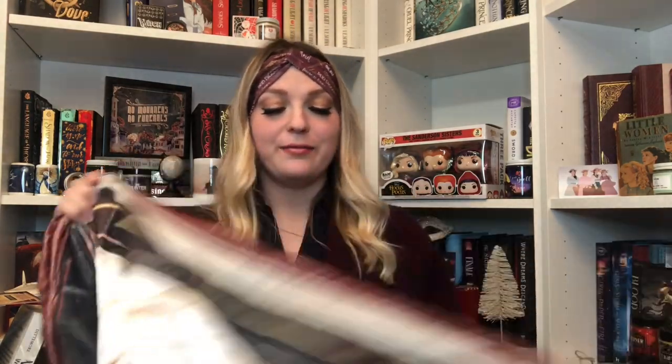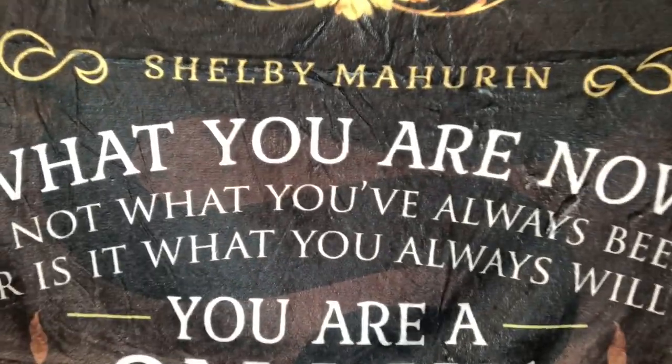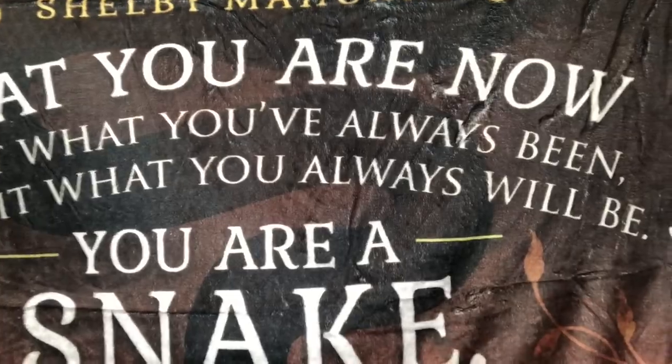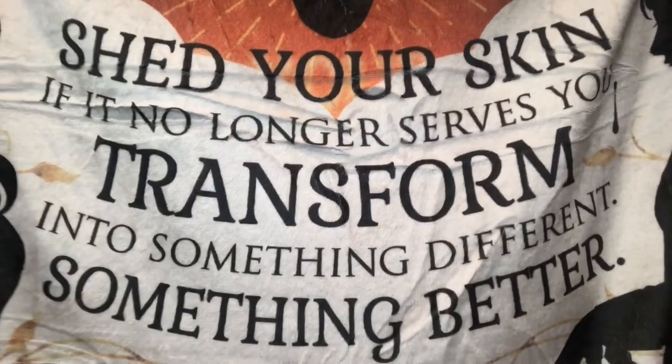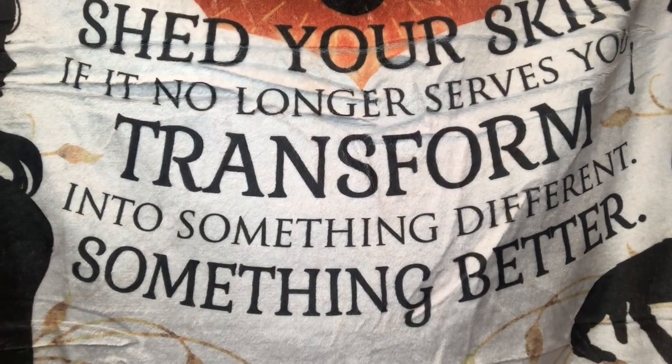The next box we're going to open is the Fairyloot Blood and Honey box. Spoiler card first — setting that aside. The first item I'm pulling out is the blanket for the Fairyloot box — very huge and very comfy looking. The blanket says: 'Shelby Mahurin — what you are now is not what you've always been, nor is it what you will always be. You are a snake. Shed your skin if it no longer serves you. Transform into something different. Something better.' Glad I was able to show off that one.